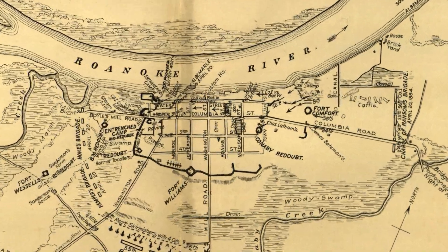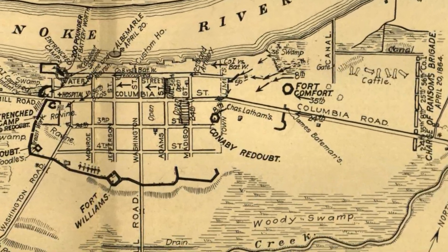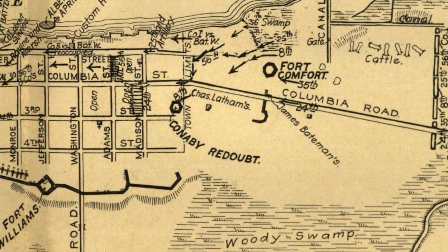The eastern end of town was mostly open, protected by a large swamp and a small creek, Connaby Creek, but also by a redoubt, Connaby Redoubt, and a small fort, Fort Comfer.